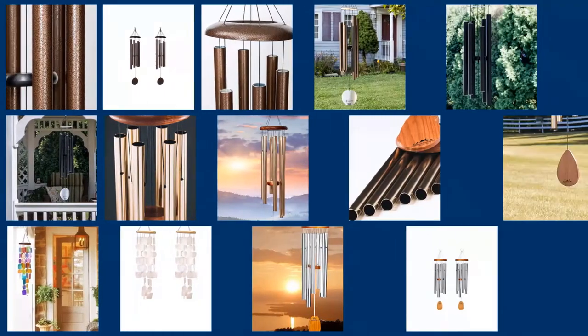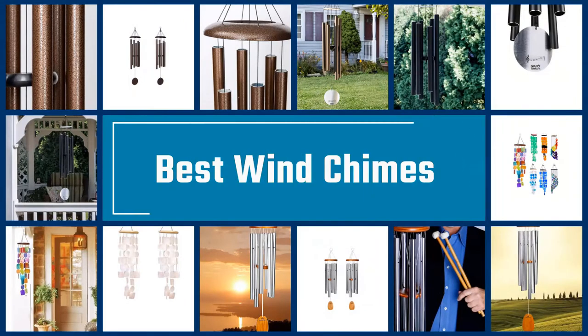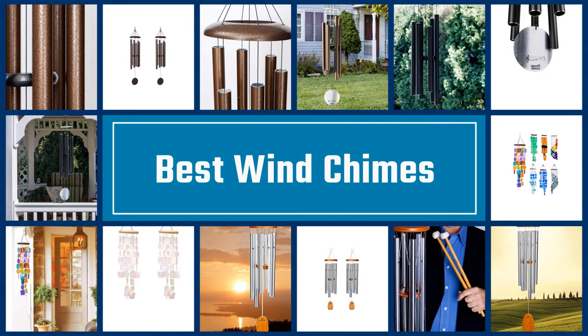I've included options for every type of buyer. So if you're looking for an entry level option or the best product money can buy, we'll have the product for you. Please check the link in the description below for more details. Let's dive into the video. If you are looking for the best wind chimes, here is a collection you have got to see. Let's get started.